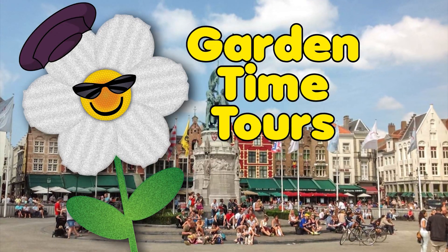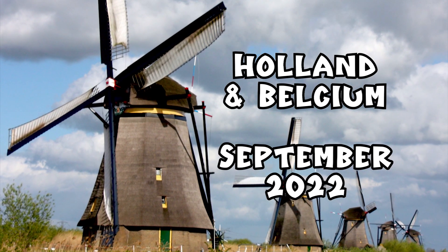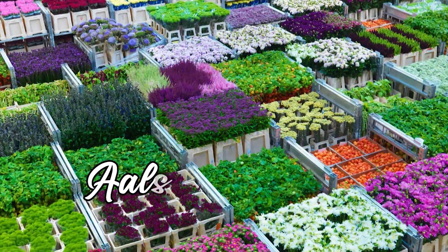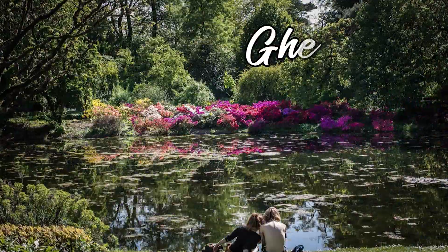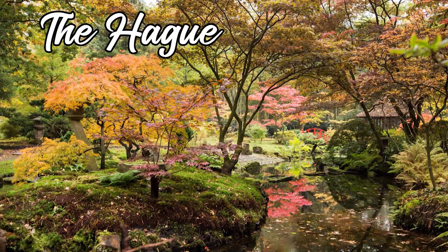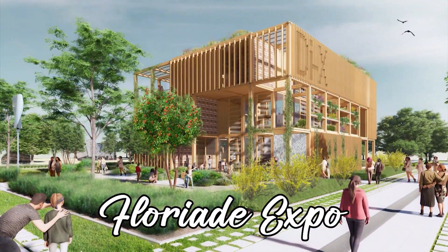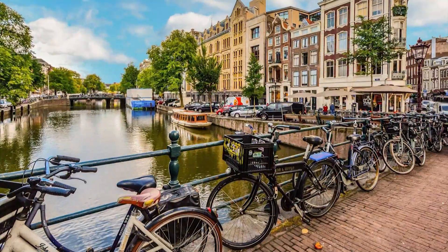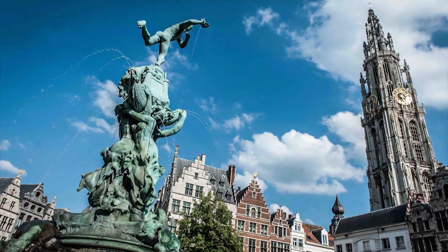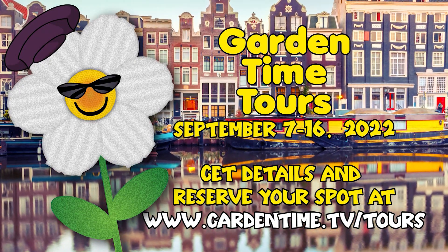Join Garden Time as we hit the road again. In September of 2022, we'll travel to Holland and Belgium. We'll visit the world-famous Aalsmeer Flower Auction, Flora World, the University Gardens of Ghent, and the Japanese Gardens of The Hague. We'll also visit the once-a-decade Floriade Expo — the World's Fair of Gardening. Enjoy the sights, sounds, and tastes of Ghent, The Hague, and Amsterdam. Go to Garden Time Tours for more information, and we'll see you in Europe.